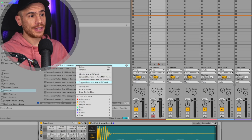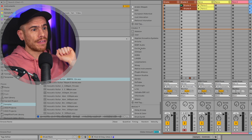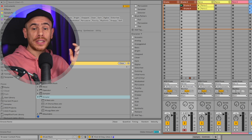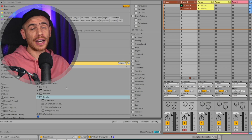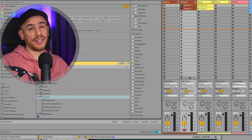The browser also has a "show similar files" option — again, it works for all your sample folders, not just the built-in content in Live. And you have filters and tags for samples, plugins, devices — pretty much everything, similar to Complete Control and Machine's browser. But obviously, unless you take the time to tag all your content, it only works for Live's built-in devices, presets, and samples.